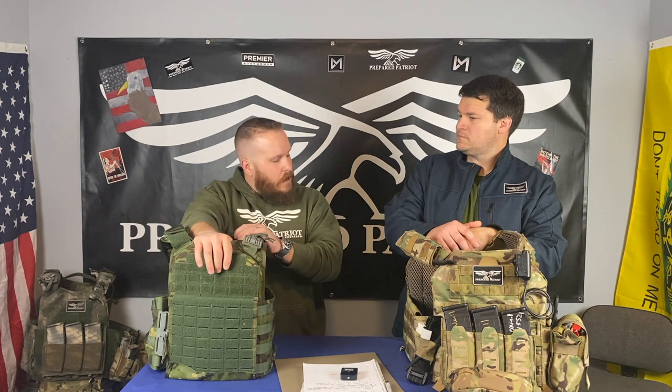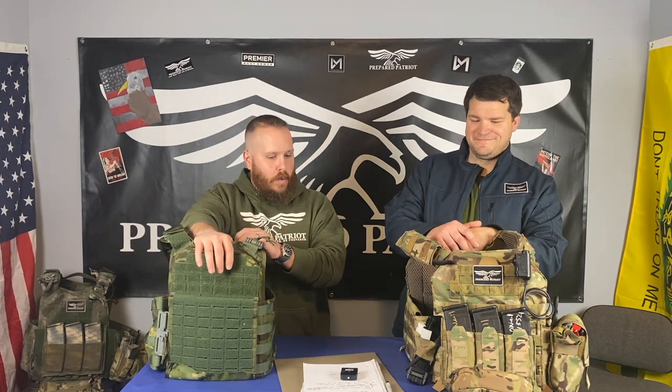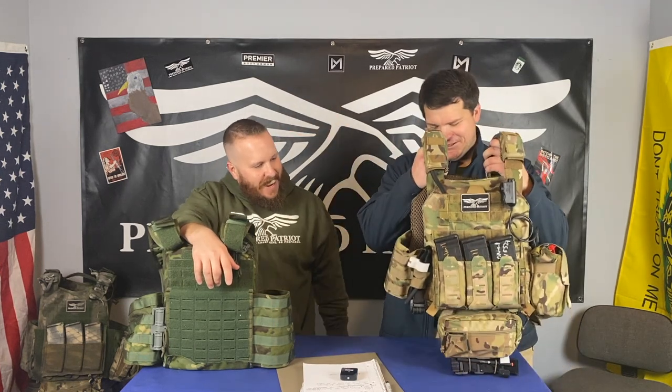I love the sleek design — it gets the weight and comfort way down. We're talking this thing, 100% loaded with plates and everything, roughly eight and a half pounds. As a comparison, this is the slick version loaded with plates only.